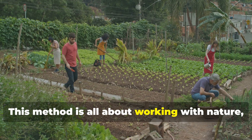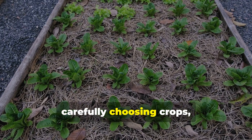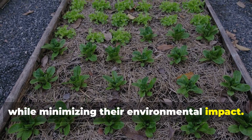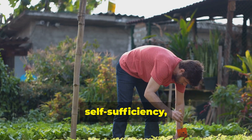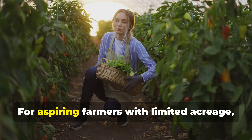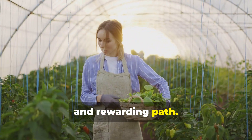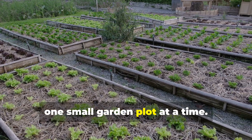This method is all about working with nature, not against it. By building healthy soil, carefully choosing crops and using space efficiently, small farms can produce impressive yields while minimising their environmental impact. Bio-intensive gardening is about sustainability, self-sufficiency and bringing healthy food to local communities. For aspiring farmers with limited acreage, bio-intensive gardening offers a viable and rewarding path. It's about reclaiming our food systems, one small garden plot at a time.